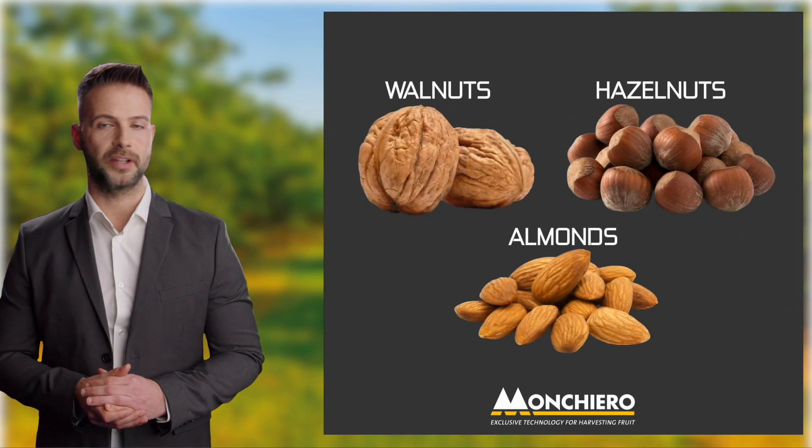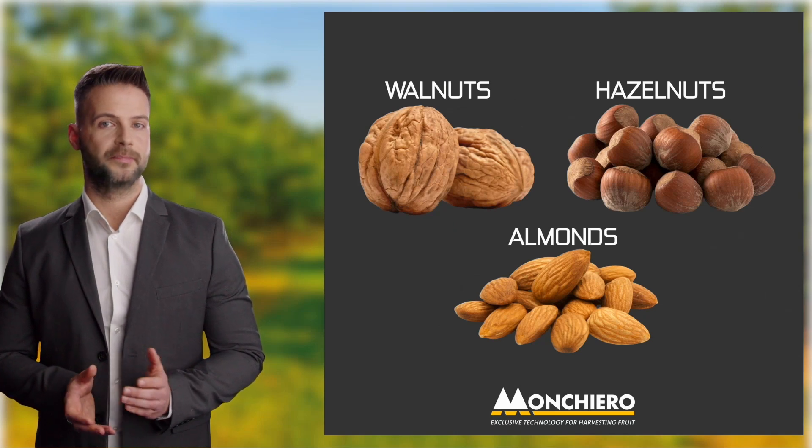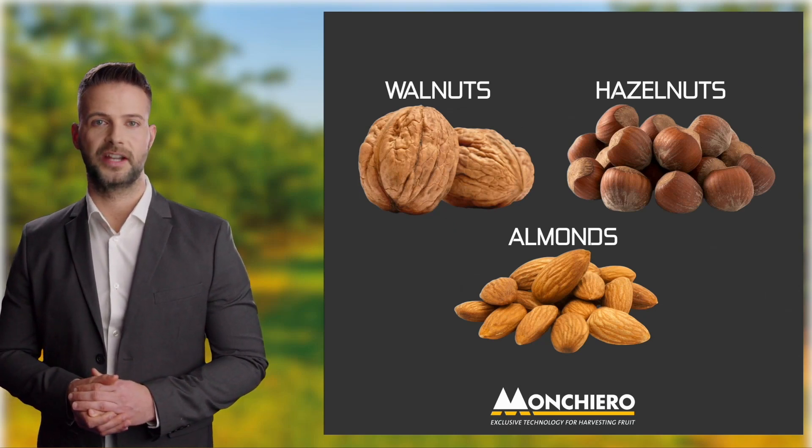In this presentation, we wanted to point out two of the many outstanding characteristics of our harvesters that separate them from the rest, in a clear and objective way.